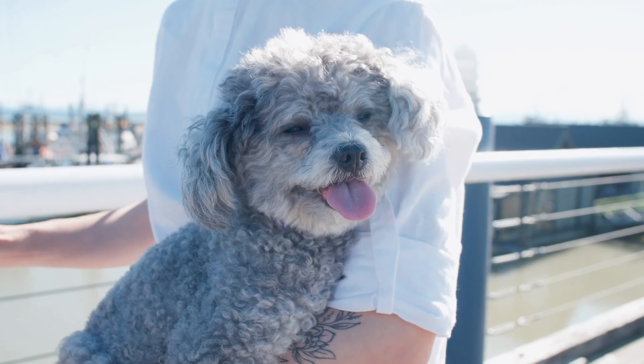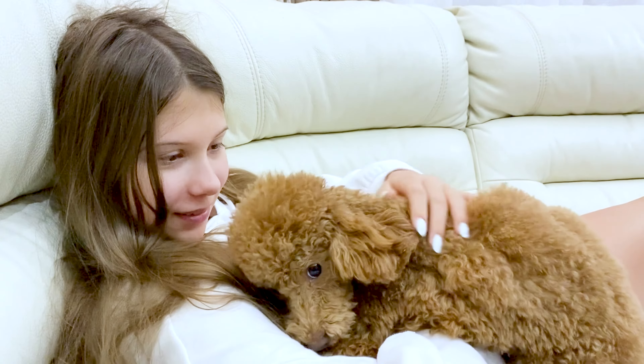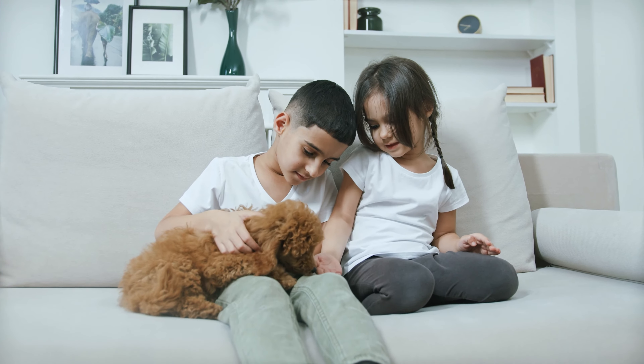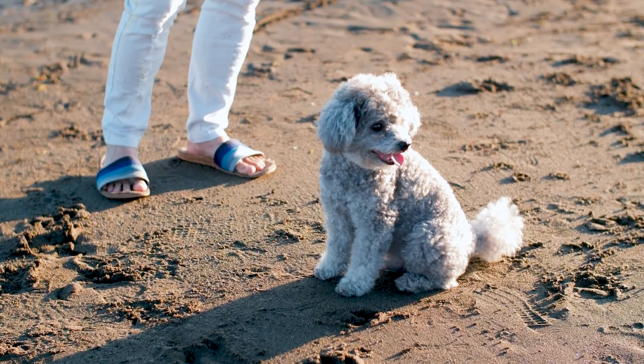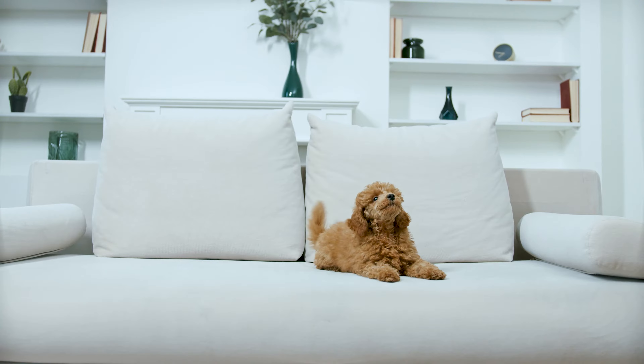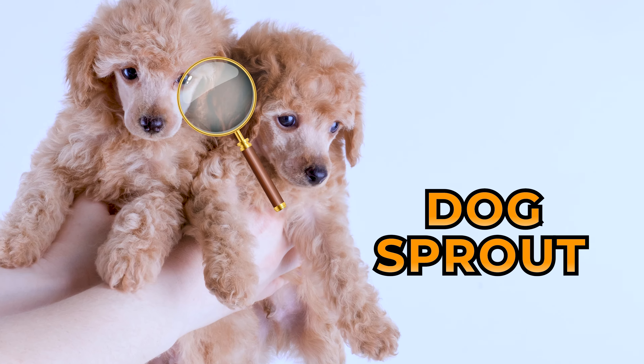Even though all poodles are equally adorable, people often prefer purebred poodles over mixed ones because their personality traits are predictable and they have fewer genetic mutations. But how do you identify if a poodle puppy is purebred or not? We'll find out in this video of Dog Sprout.